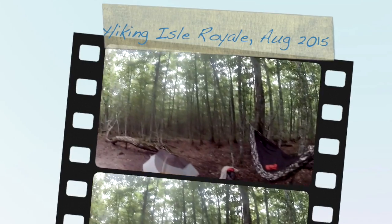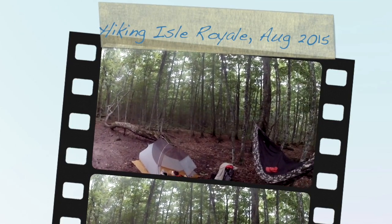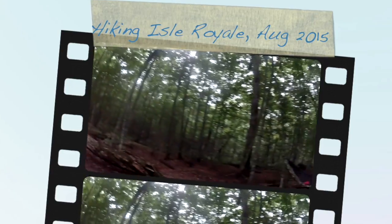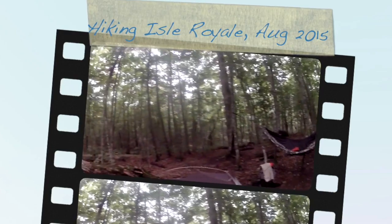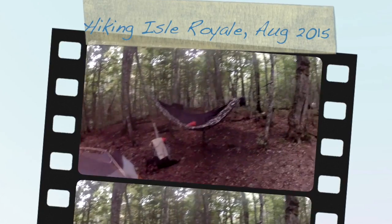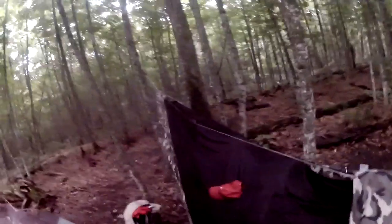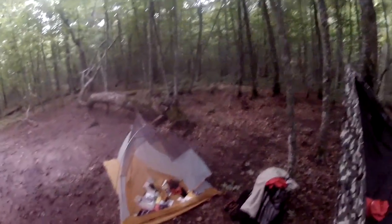Good morning everyone, it's almost 7:30 on Sunday morning. I had my first day at Isle Royale — it was a beautiful day, I hiked about six miles. I slept here at the campsite called Inland Mine Campground, slept all night in this hammock and had a really good, beautiful sleep.